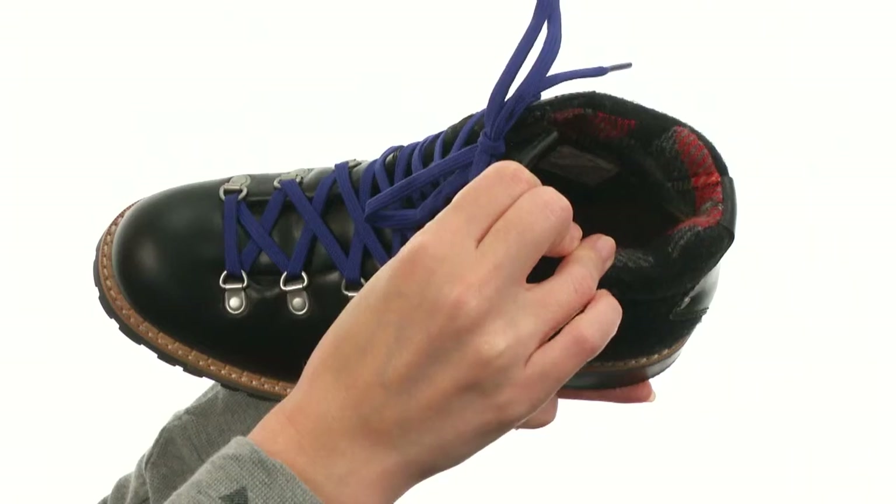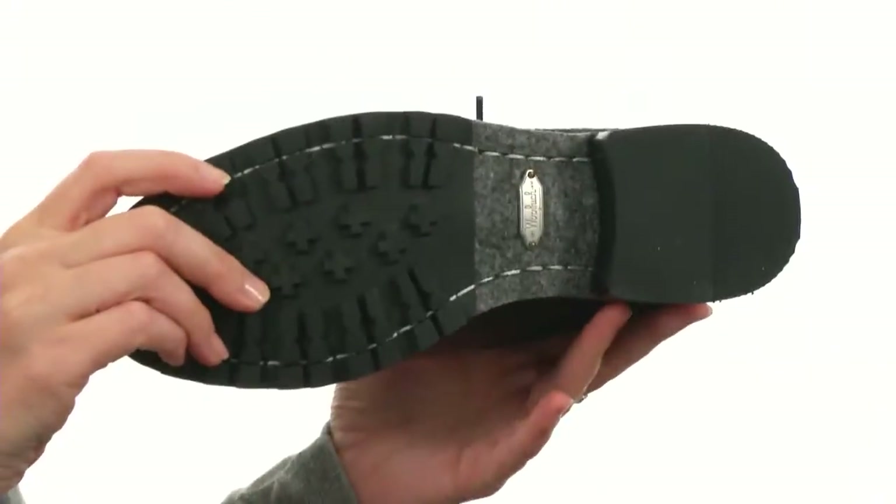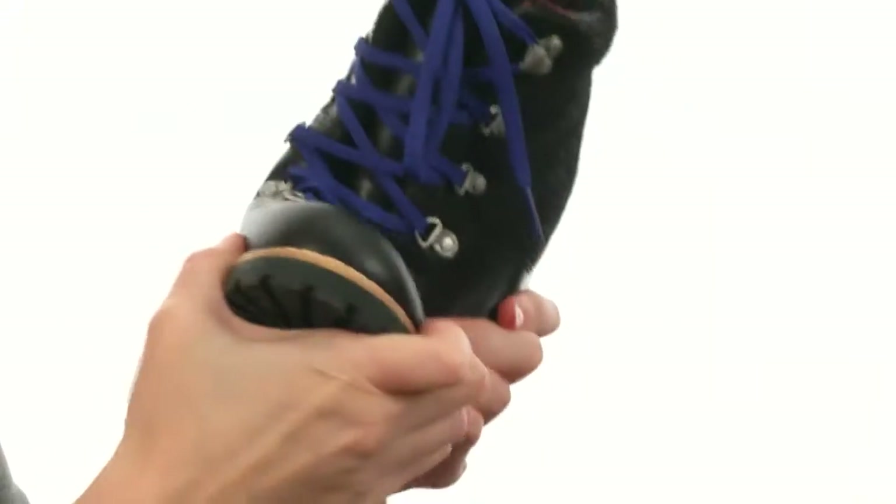It is fully lined on the interior with wool lining for comfort and warmth next to the skin, with a cushioned footbed in the bottom. And it's all on a durable rubber outsole that's lightweight and flexible.